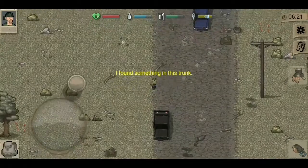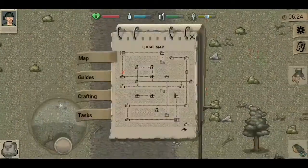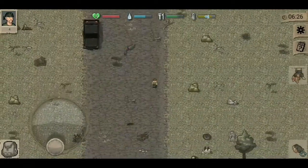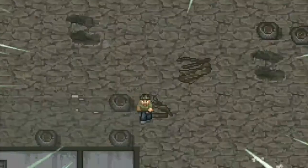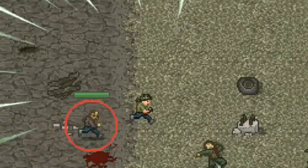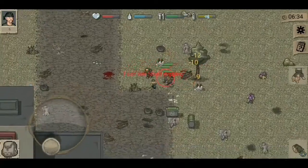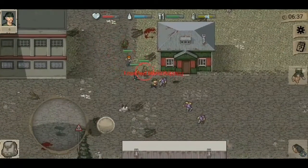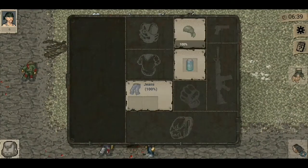If you guys know DayZ, which I surely think you do since you clicked on this video, Mini DayZ is also made by Bohemia Interactive, just like DayZ was. Now DayZ is a bit of a weird game to talk about at the moment, because it's not your normal game. DayZ is a survival video game developed and published by Bohemia Interactive.